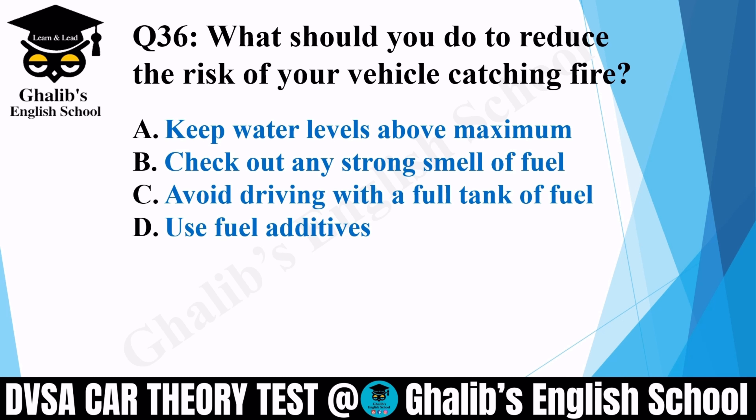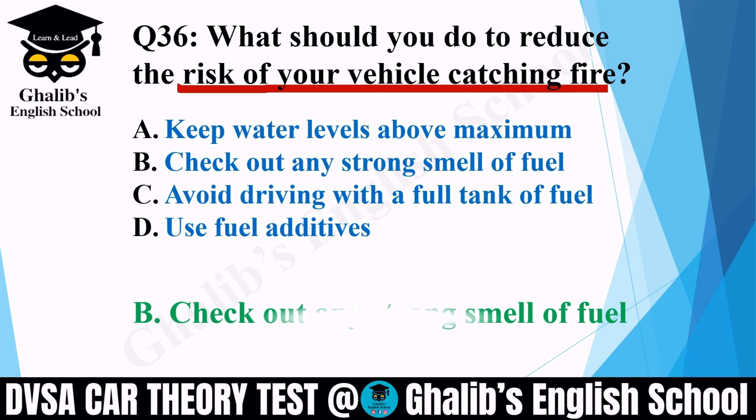Question 36. What should you do to reduce the risk of your vehicle catching fire? Options: keep water level above maximum; check out any strong smell of fuel; avoid driving with a full tank of fuel; or use fuel additives. The correct option is B: check out any strong smell of fuel.